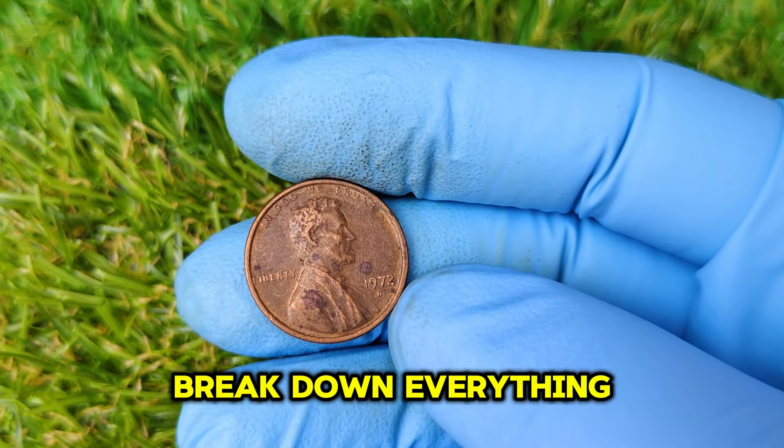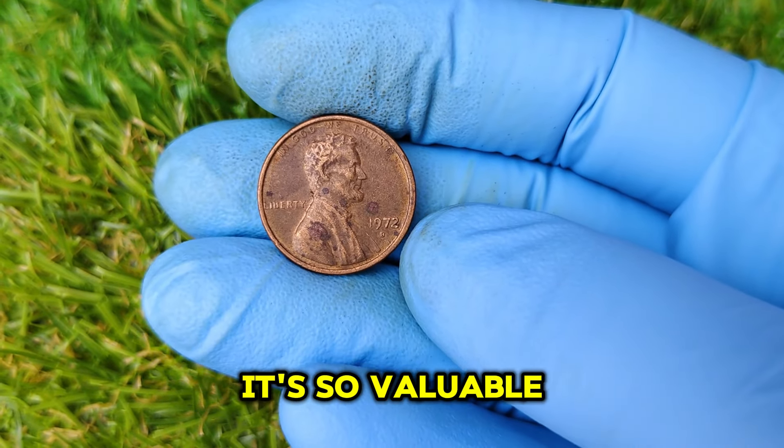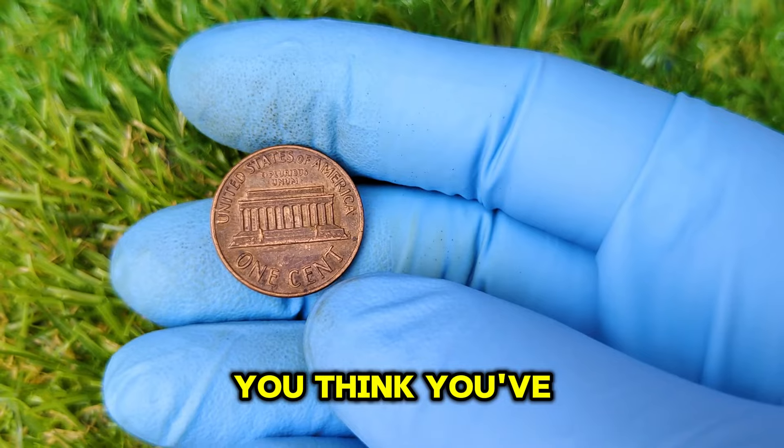In this video, we're going to break down everything you need to know about this incredible coin — its history, why it's so valuable, and what to look for if you think you've got one.